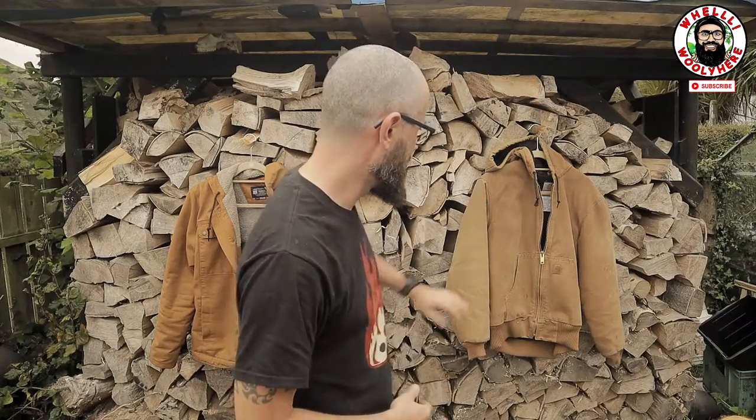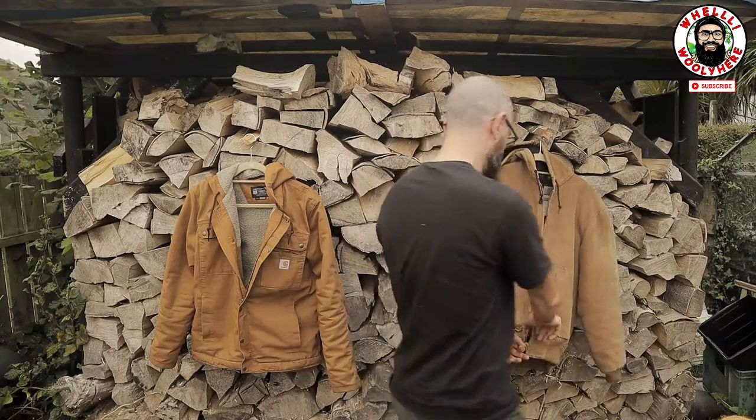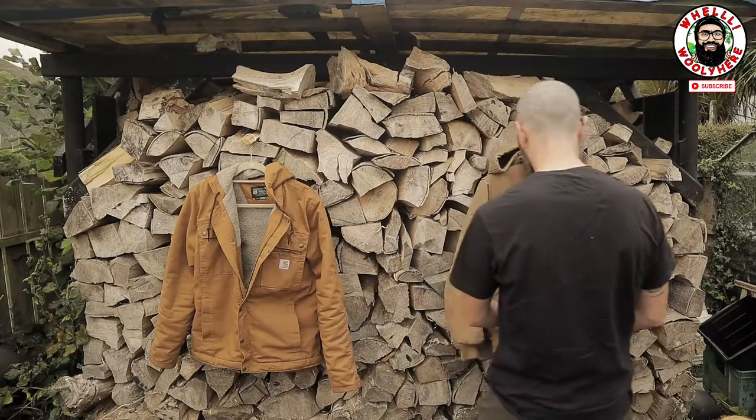It's about how the jacket feels when you're wearing it — that's what matters to me. The Active jacket has been and is a favorite of mine; the Bartlett is just new.